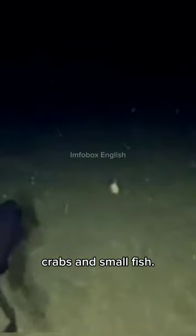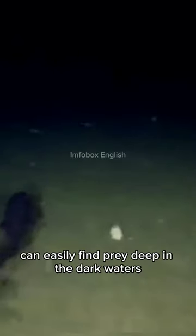The African Sawtail Cat Shark is a species that hunts at night and mostly feeds on crustaceans, crabs, and small fish. These hunters can easily find prey deep in the dark waters thanks to their advanced olfactory and sensory organs.